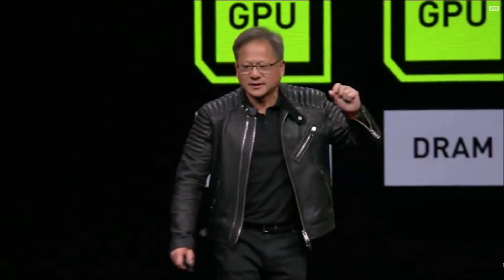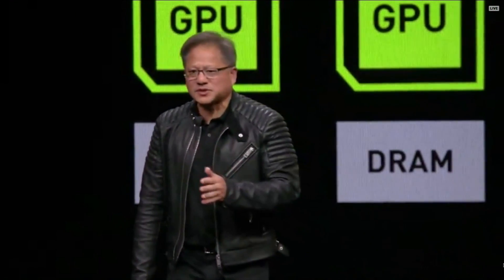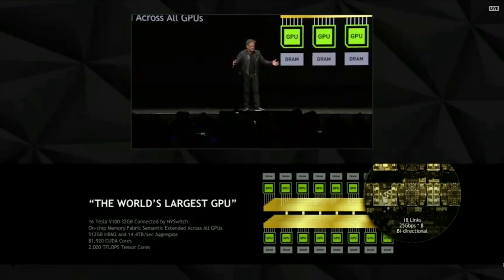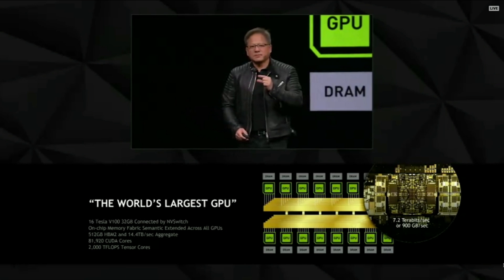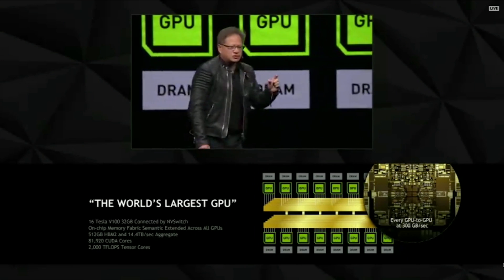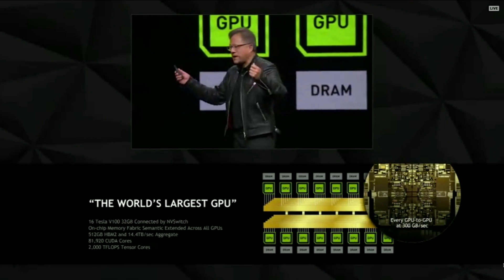This switch has two billion transistors made of TSMC's 12 nanometer FinFET. Every one of these switches — and there are 12 of them — has 18 links, which are 8 bits wide, 18 NV links, 8 bits wide, with a SerDes moving at 25 gigabits per second. There are 8 of them per link, 18 links on this one chip, and it's bi-directional. Altogether it creates 7.2 terabits per second, or 900 gigabytes per second. Every single GPU can communicate to every other GPU at 20 times the bandwidth of PCI Express.